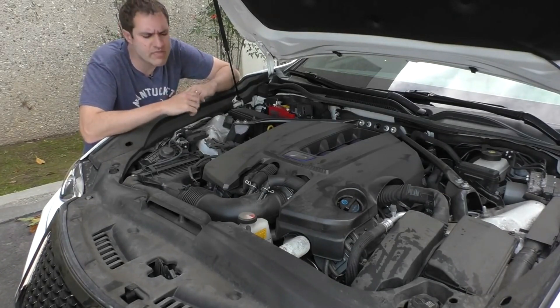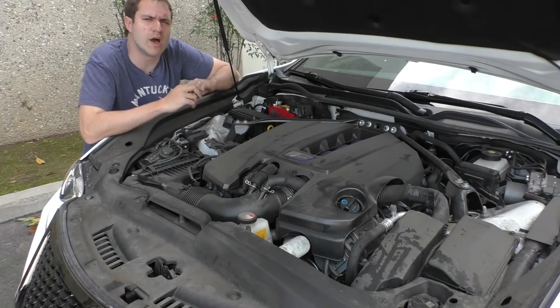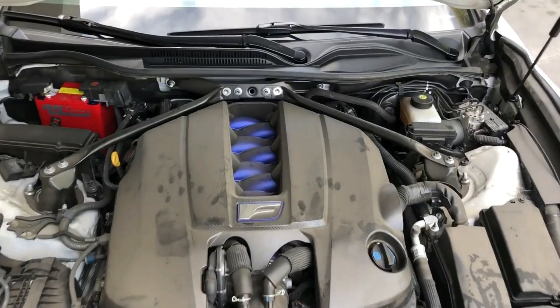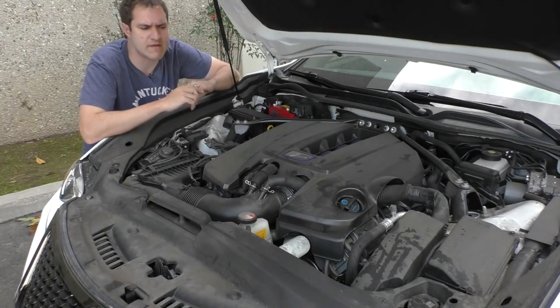When you pop the hood and look at the engine, you'll find that, frankly, it's fairly plain, with nothing especially notable, although there are a couple of exceptions. For example, you'll find that the intake manifold is painted in this bright tint that is also on the intake manifold.